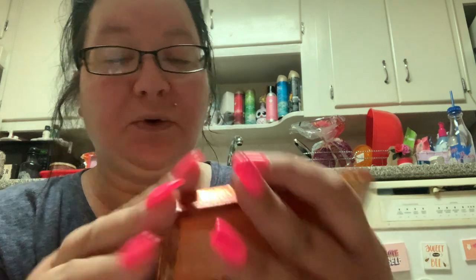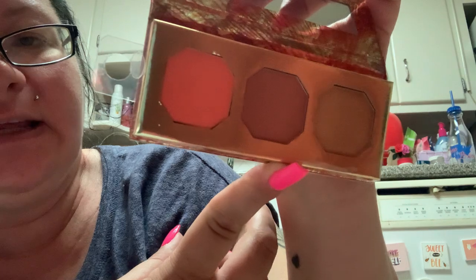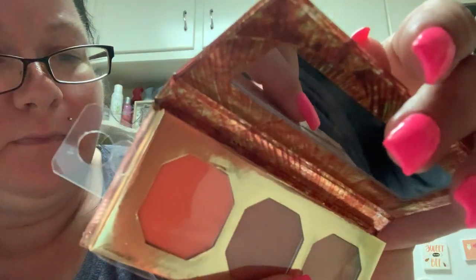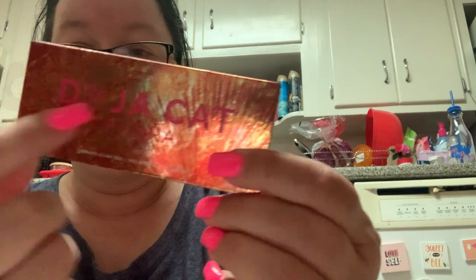I did pick up another piece from the Doja Cat collection — it feels like a never-ending collection. I finally found this one called Poppy. This was $4.99 and it's a powder blush trio. You get this amazing orange which I really loved, and then a brown and a tan. I think if you use them together and blend them it would create a really awesome look. You also get a little mirror. That was the Doja Cat Poppy Floral Flora for $4.99.